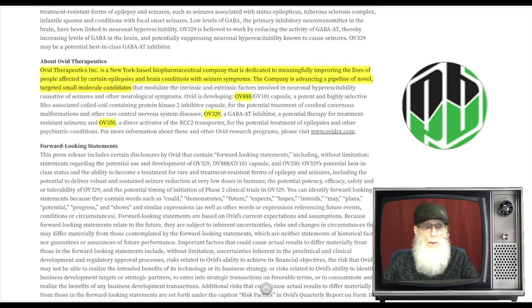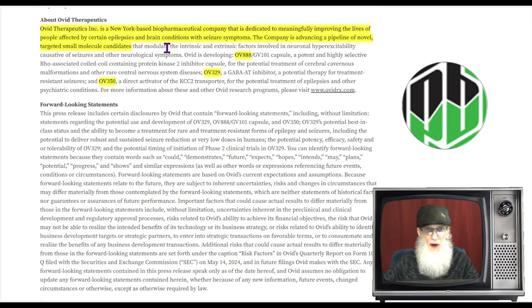Ovid Therapeutics is a New York-based biopharmaceutical company dedicated to improving the lives of people affected with epilepsies and brain conditions with seizure symptoms. The company is advancing a pipeline of novel targeted small molecule candidates. They've got studies going on right now — the Soltistat study and the Skyline study — plus three other drugs: OV-888, OV-329, and OV-350, all working with seizures and epilepsy. This is a research and development company with minimal revenue coming in.